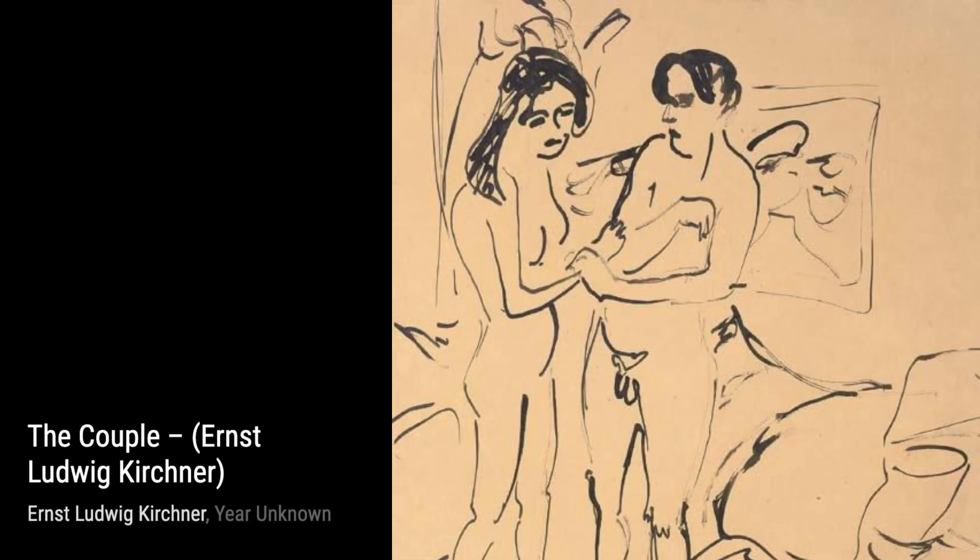Moving on to The Couple, Kirchner showcases the connection between two individuals, their bodies intertwined in a dance of love and passion. It's a powerful representation of human relationships.